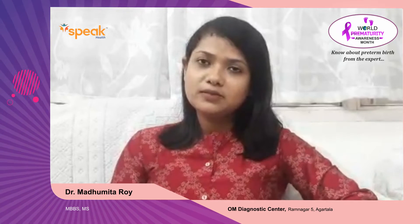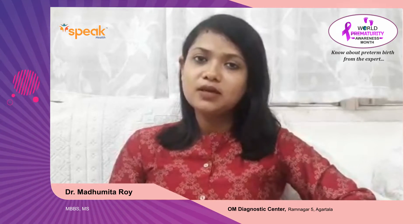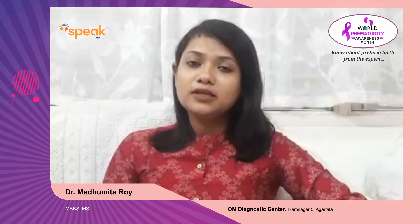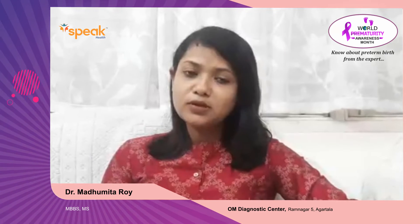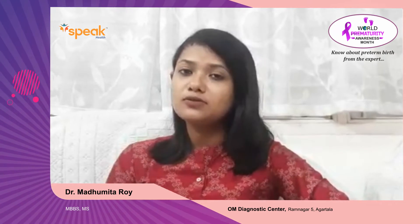The prevalence is approximately 11.1 to 16.1% of all births — that is 1 in 10 births. Now coming to the risk factors, that is who is at risk. Many women have preterm labor, and we usually don't find a risk factor, but there are certain risk factors as well.